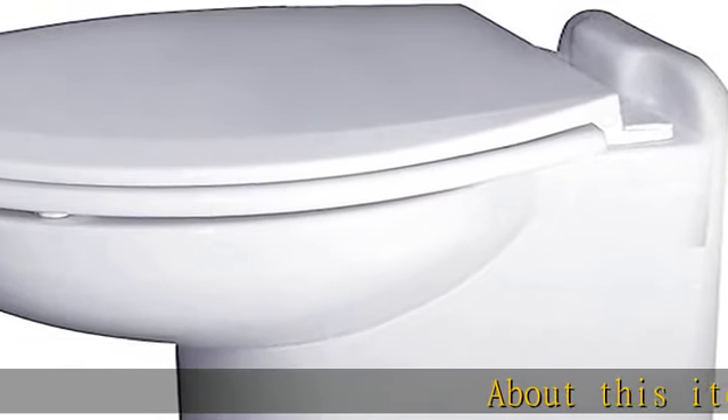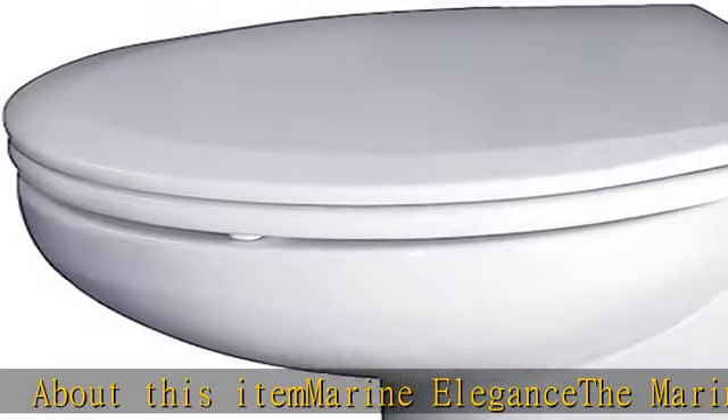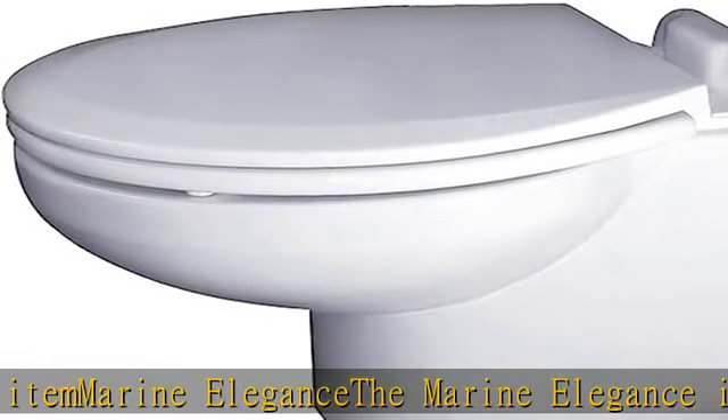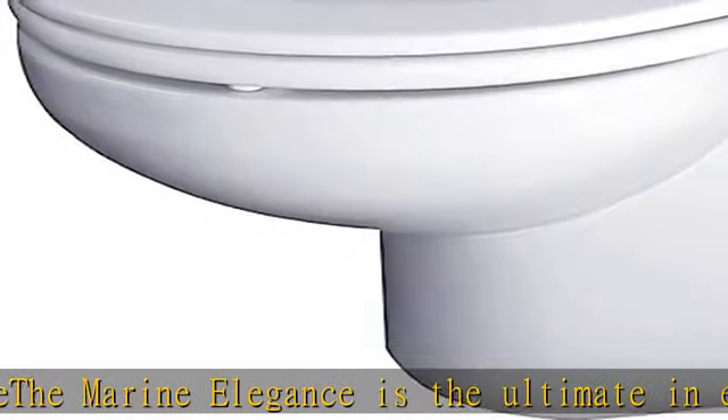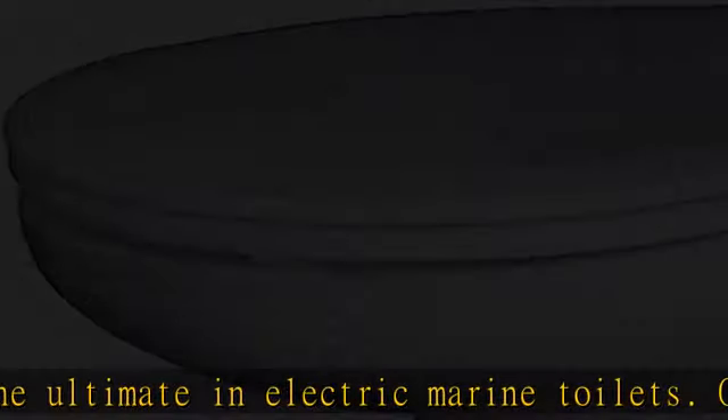The Marine Elegance is the ultimate in electric marine toilets, offering the luxury of a full-size seat in a one-piece china bowl developed with a unique mounting system. It offers a super small footprint at just 8½ x 9¾.